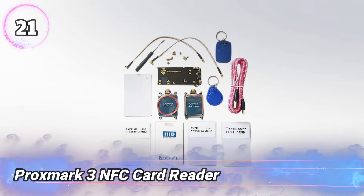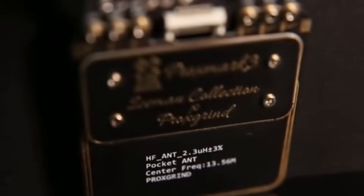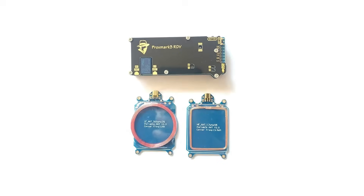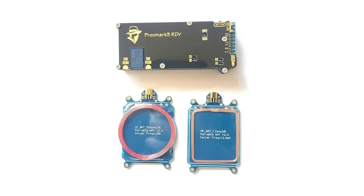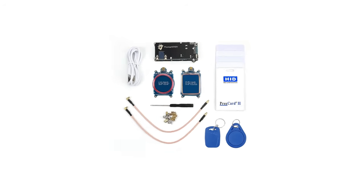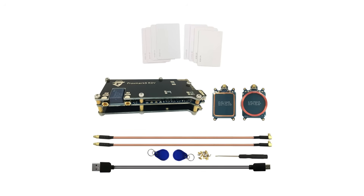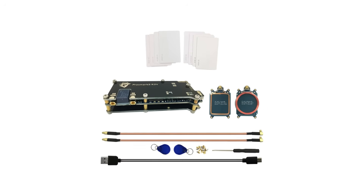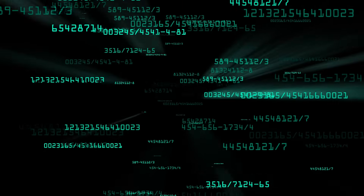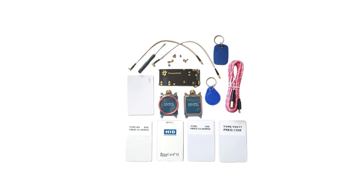Number 21: Proxmark 3 NFC Card Reader. A compact and powerful tool for working with RFID and NFC cards, it can read, write, and copy many types of contactless cards used for access, payments, and ID. Connecting to a computer via USB, it uses special software for detailed control and analysis. Popular with security experts and hobbyists, it helps test card security, capture signals, and explore how these systems work. Its open design allows users to add features and learn about RFID technology. This device is trusted worldwide for improving security and supporting education in digital card systems.